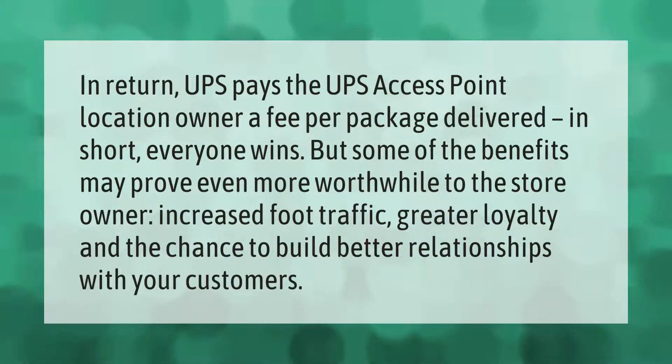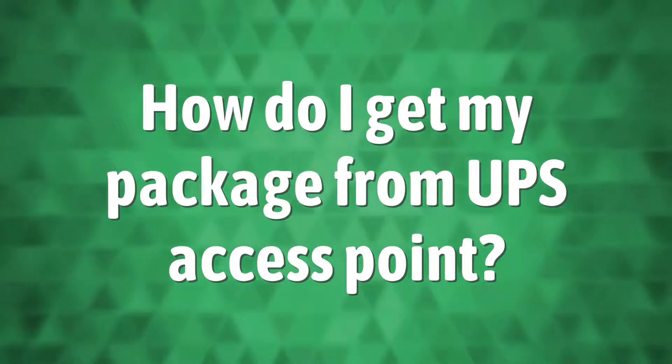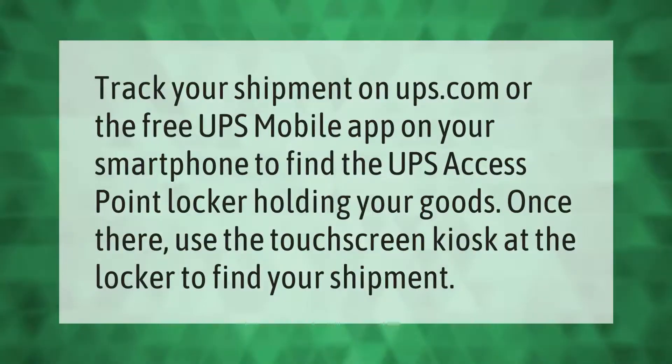Track your shipment on ups.com or the free UPS mobile app on your smartphone to find the UPS Access Point locker holding your goods. Once there, use the touch screen kiosk at the locker to find your shipment.